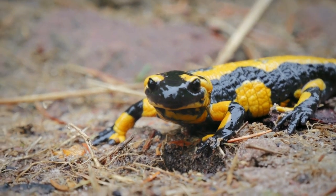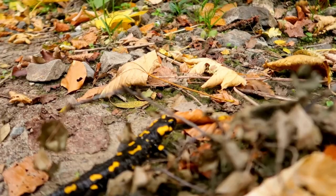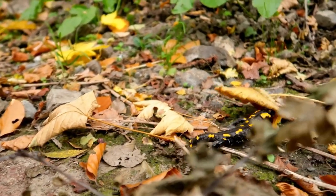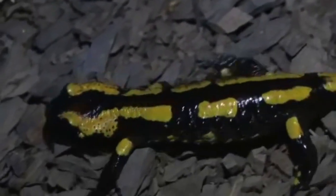Despite their resilient nature, European fire salamanders face various threats that have contributed to their declining population numbers in recent years. Habitat loss, pollution, and climate change are among the primary factors that have impacted their survival in the wild.